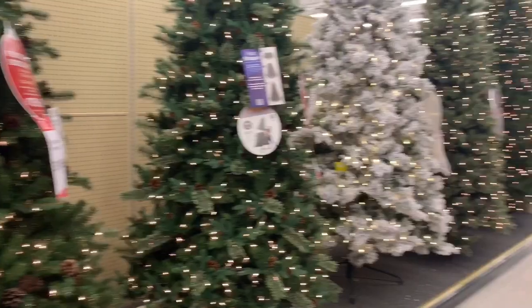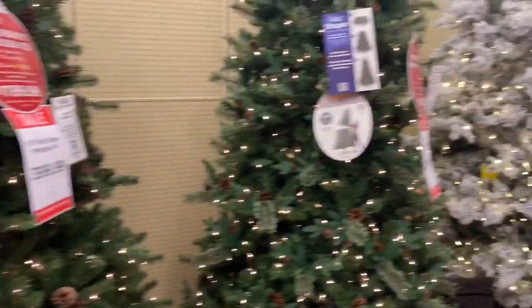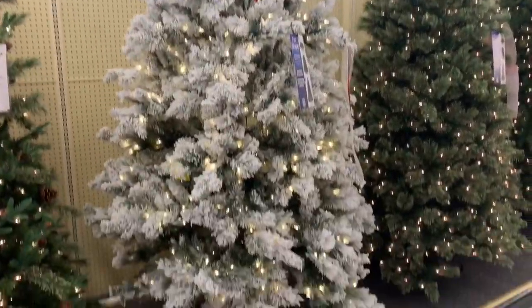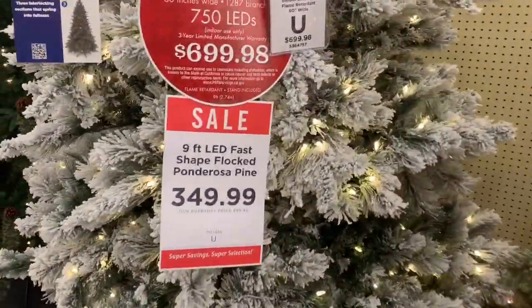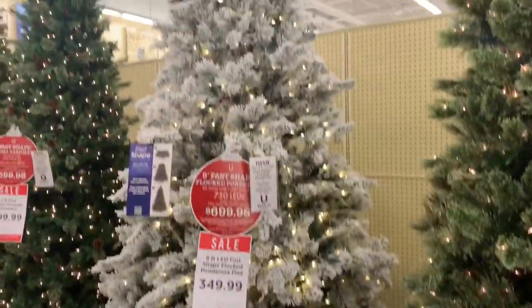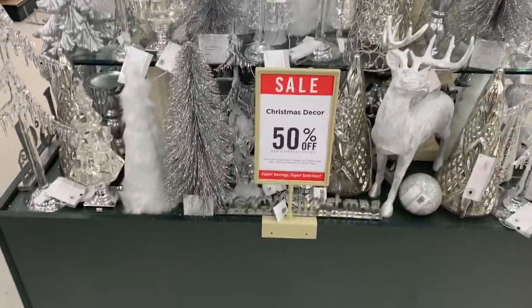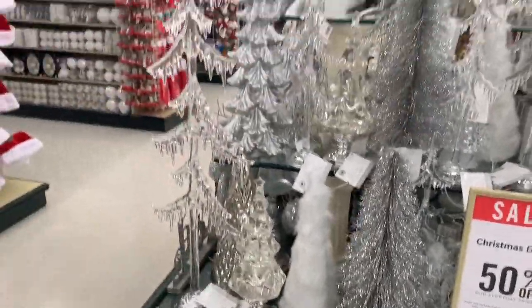Christmas trees — let me know what Christmas tree you guys usually go for: the traditional one, the fiber optic one, the spinning one. I really want a flocked Christmas tree. We need a new Christmas tree this year, and this is the one I really want — $350, on sale, originally $700. If you guys are going for the glam Christmas look, Hobby Lobby has a lot of options. Look how pretty that glitter bottle brush Christmas tree is — it's really cute.